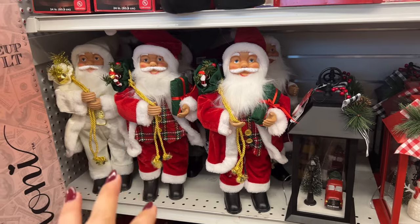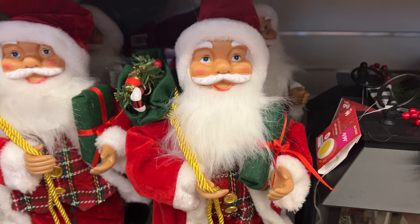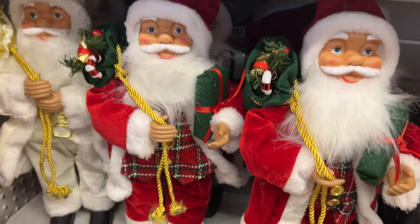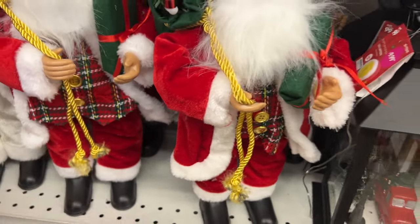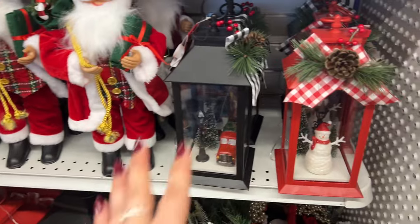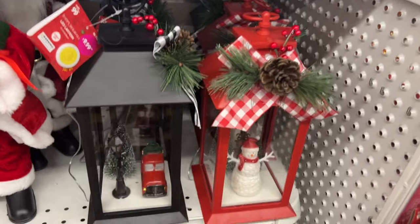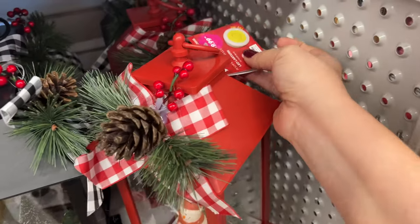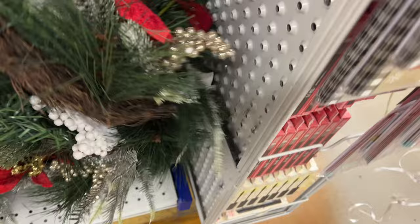I like the face on the Santa — it doesn't look fake. It looks decent. He's even got rosy cheeks, and I like the detail even in the fingernails. They also have these, which I showed you last time in our sneak peek — you guys really seemed to enjoy that video, so thank you for the support. These are $9.99. And then they're bringing out the Christmas wreaths.